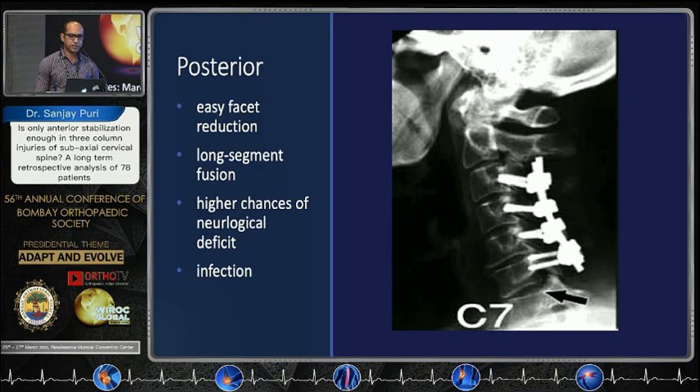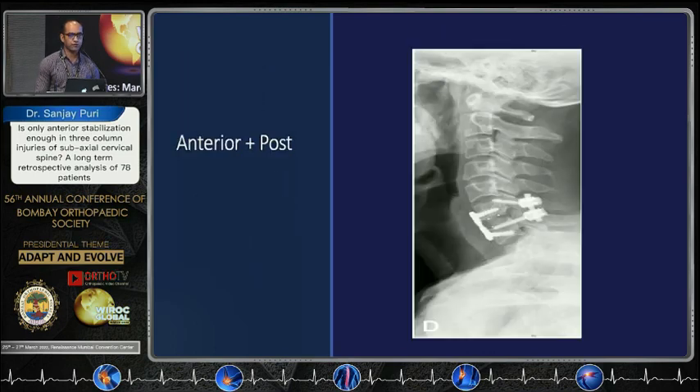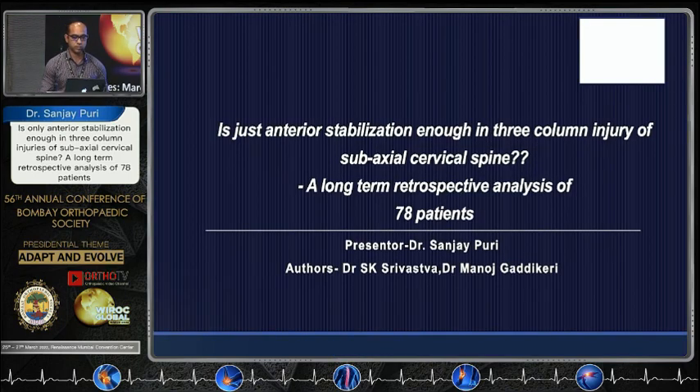With the posterior approach: easy facet reduction, long segment fusion, but a hard chance of neurological deficit when reducing the facets or during decompression. Chances of infection are also more. We can use the atomic bomb as well — both anterior and posterior surgery — but it will cause collateral damage, though it will do the job.